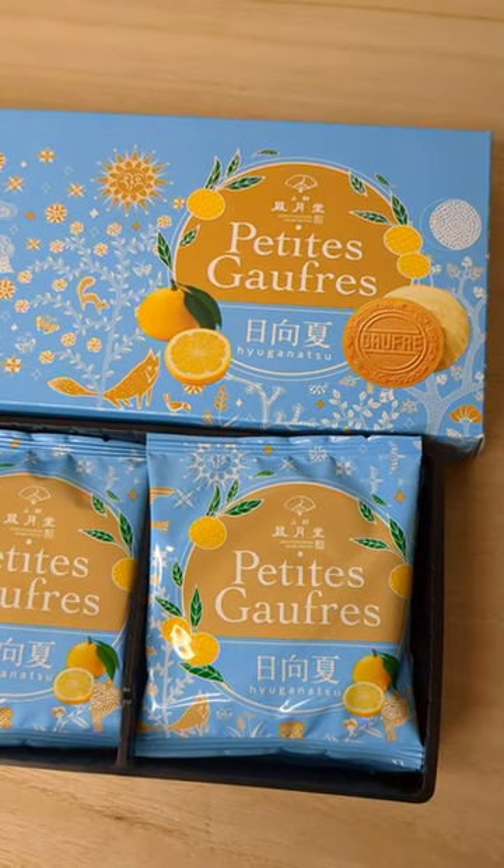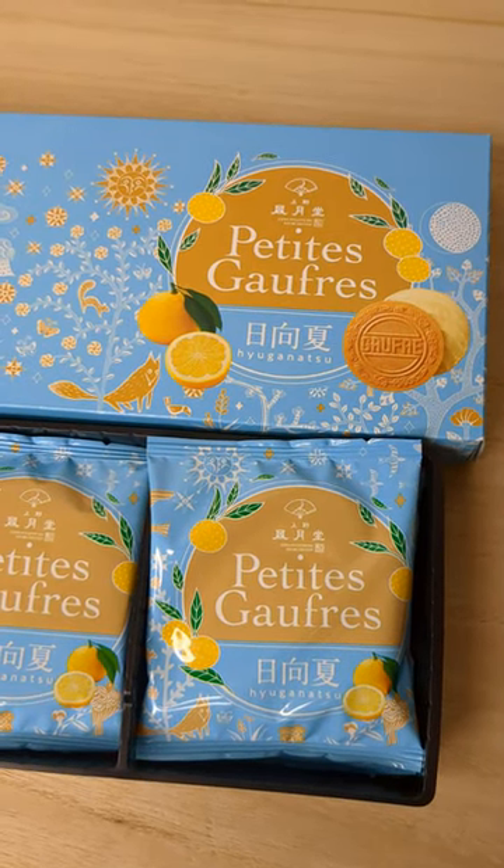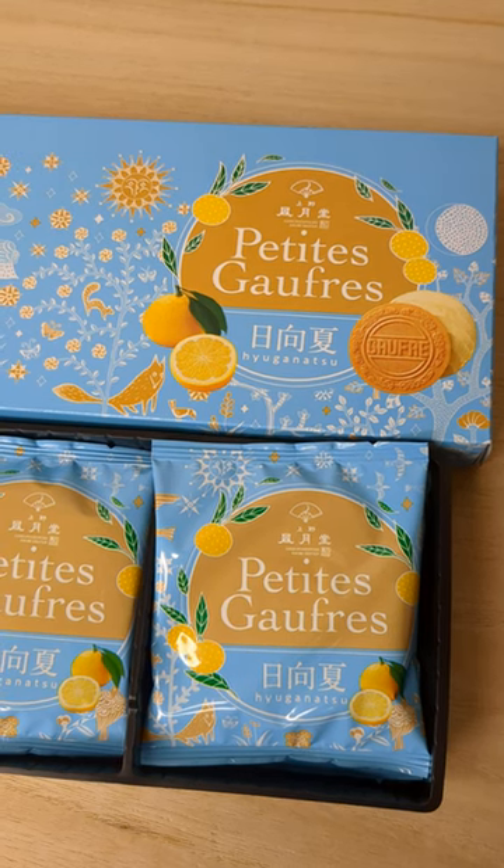Hi, I'm trying to get information about this one — 上の風月道、プティーゴーフレット (Ueno Fugetsu-do, Petit Gauffrette).